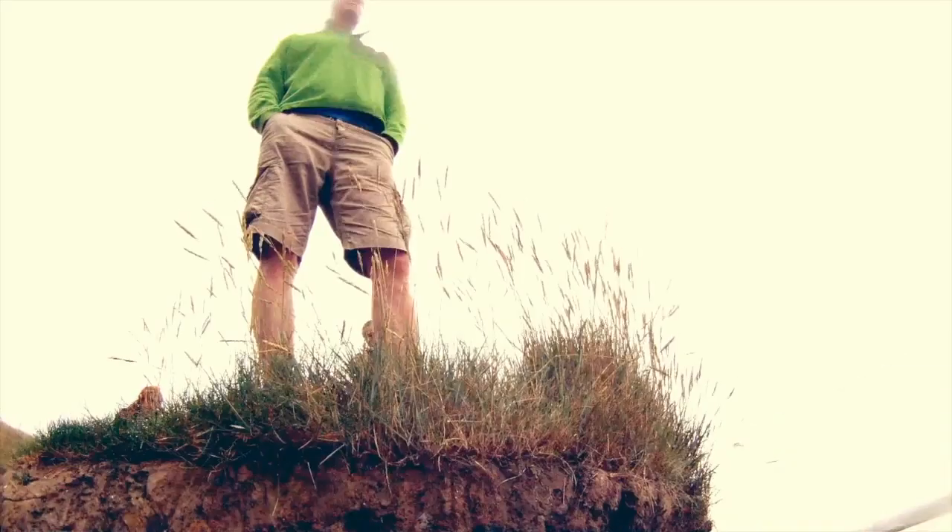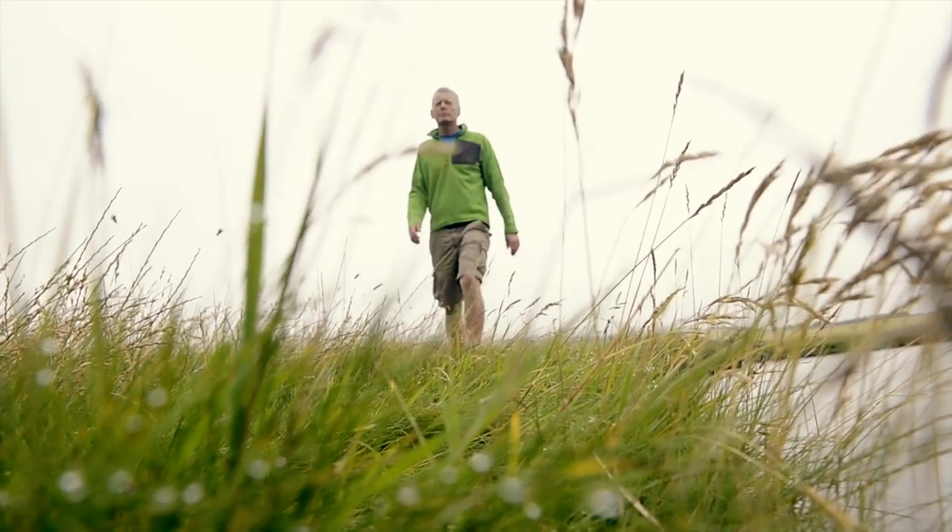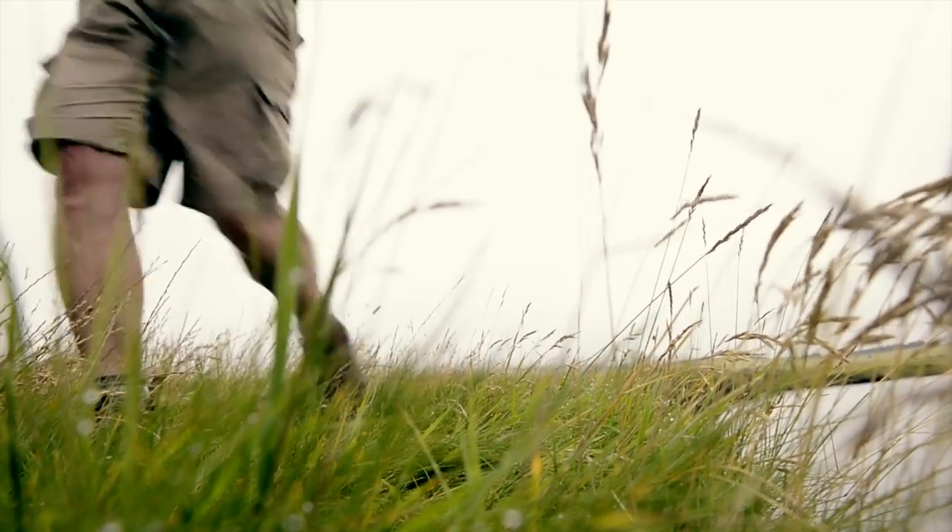Big rivers dominate the world's continental surface, yet we're still learning about how they operate and whether they are explicably different not only from one another but also from smaller rivers. I'm Phil Ashworth, Professor of Physical Geography at the University of Brighton. I'm interested in trying to understand how the biggest rivers in the world operate and how they sculpt our fragile Earth's surface.